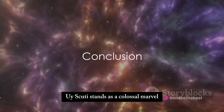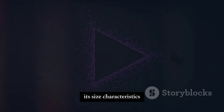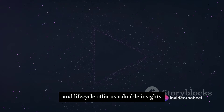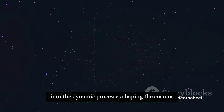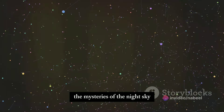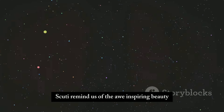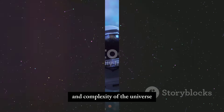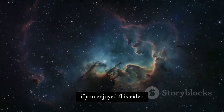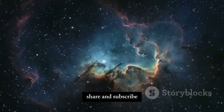In conclusion, UY Scuti stands as a colossal marvel in the vast tapestry of our universe. Its size, characteristics, and life cycle offer us valuable insights into the dynamic processes shaping the cosmos. As we continue to explore the mysteries of the night sky, stars like UY Scuti remind us of the awe-inspiring beauty and complexity of the universe. Thank you for joining us on this cosmic journey. If you enjoyed this video, don't forget to like, share, and subscribe — and stay curious.